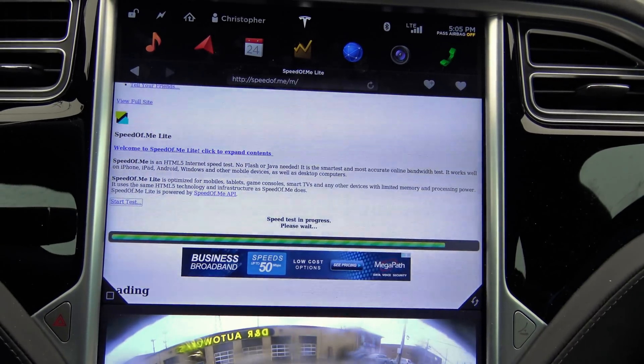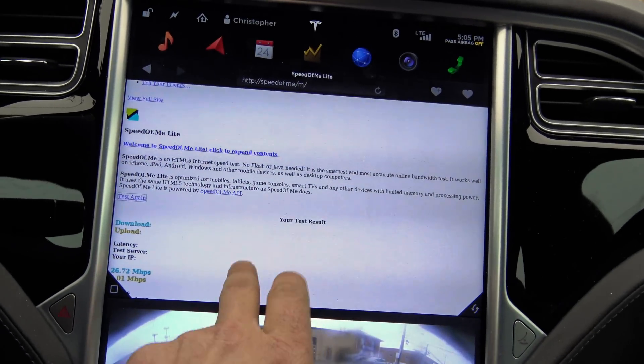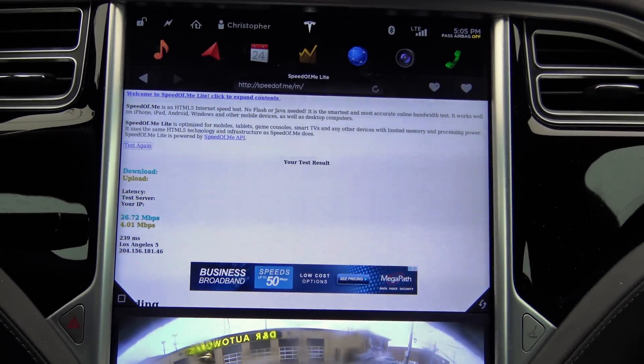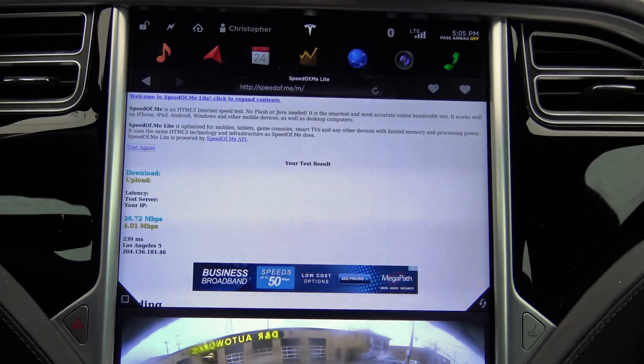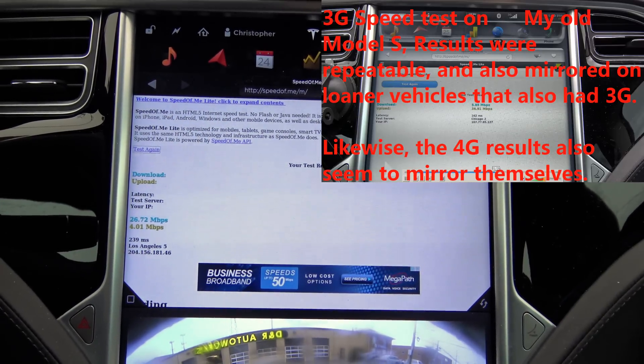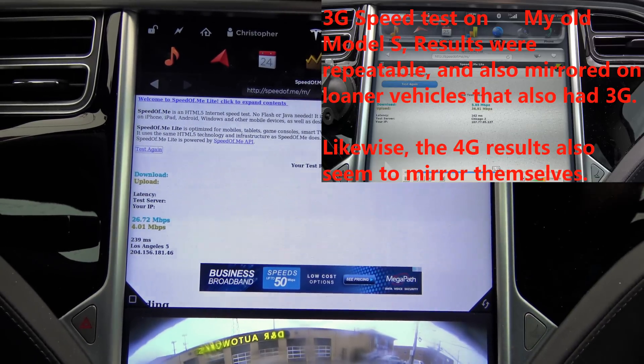Now, 3G and 4G are both AT&T. There's something in it, and the tower is visible — I'll show behind me in just a second. The results are a little different. We have 26.72 megabits down, which is better than the 3G.